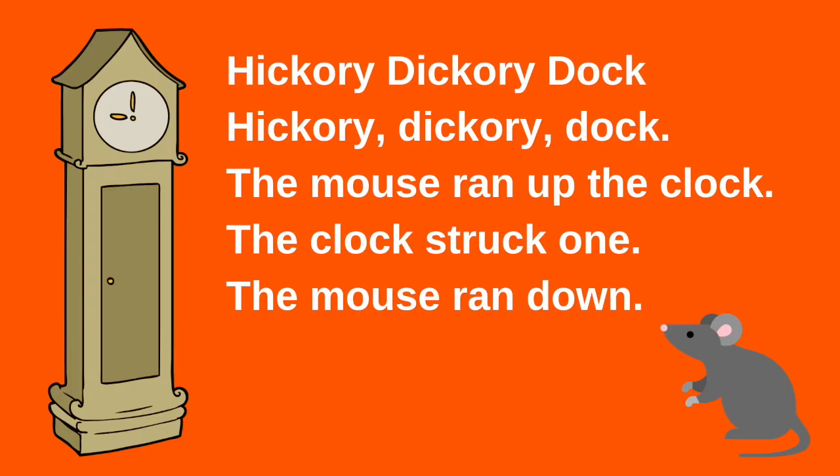Identify the rhyming words in the nursery rhyme below. Hickory dickory dock. The mouse ran up the clock. The clock struck one. The mouse ran down. Again, hickory dickory dock. The mouse ran up the clock. The clock struck one. The mouse ran down.